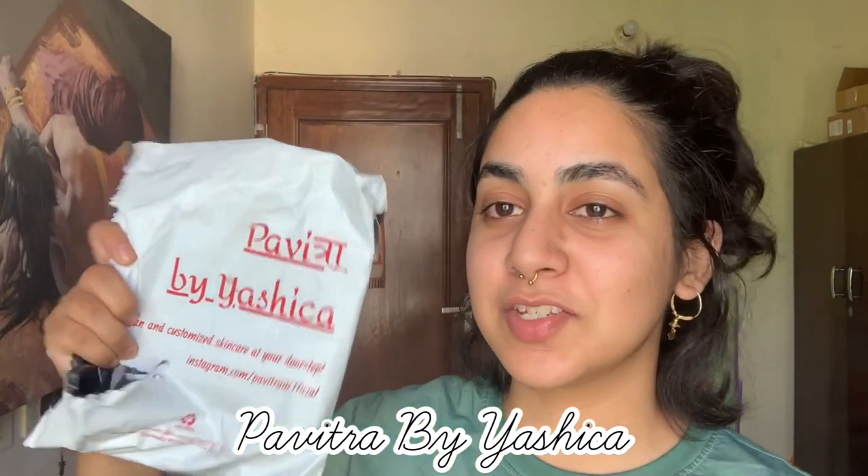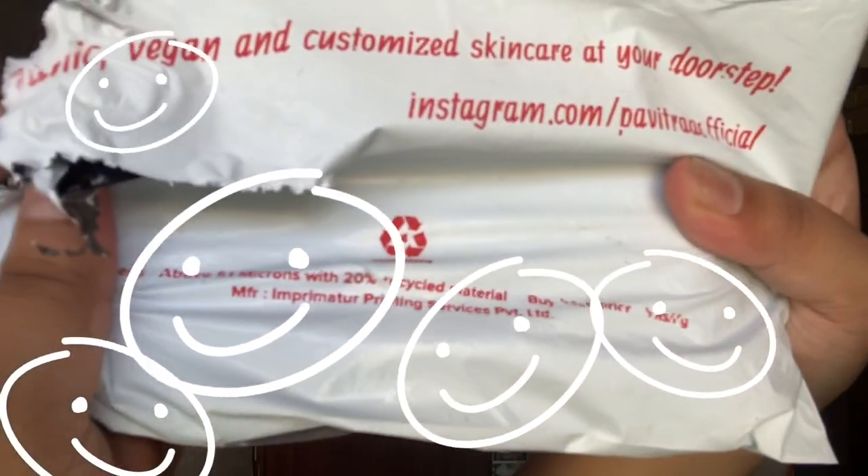You all wanted to see skincare, so I'm gonna give you skincare! A beautiful brand reached out to me — it's called Pavitra by Yashika. Her products are organic, vegan, and customizable, and she has recyclable packaging, which I think is pretty damn cool.